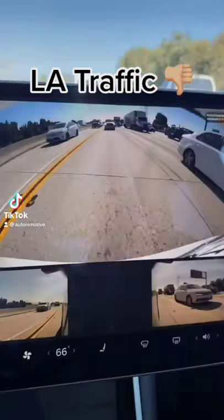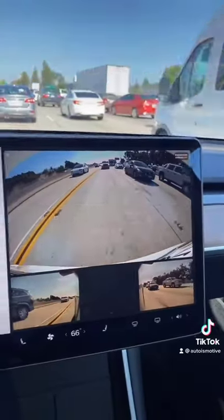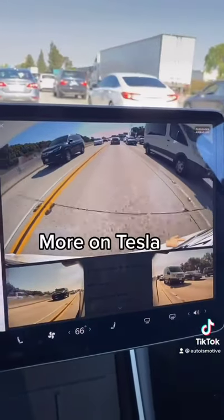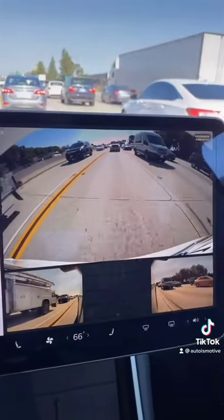Traffic view — this is pretty cool. In Teslas, you can see the rear camera and the side cameras when you're in traffic while you're driving. It's the coolest thing ever.